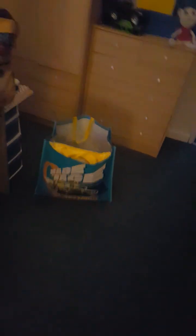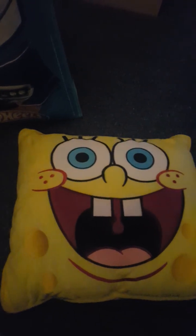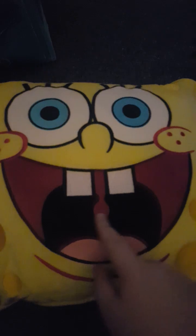All right, in this bag is everything I got from birthday shopping. So this big one here is a SpongeBob pillow where he's just so freaking happy — like he really wants you to lay on him. It's quite comfy actually.